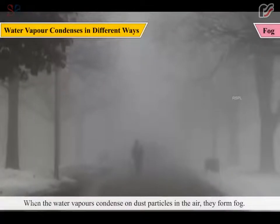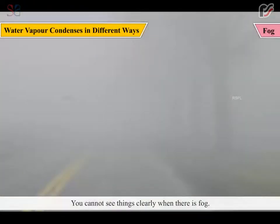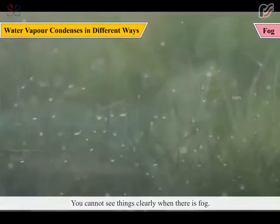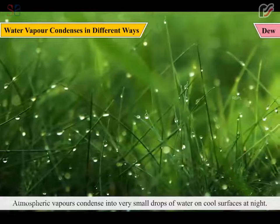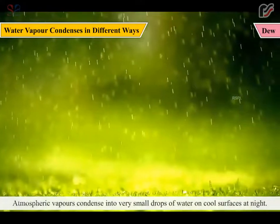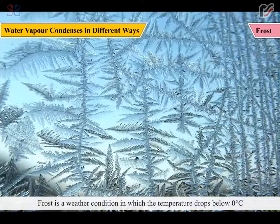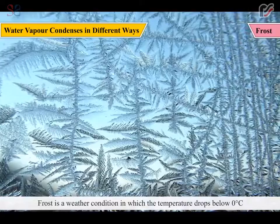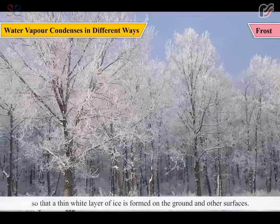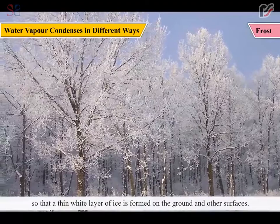Fog: When water vapor condenses on dust particles in the air, they form fog. You cannot see things clearly when there is fog. Dew: Atmospheric vapor condenses into very small drops of water on cool surfaces at night. These drops are known as dew. Frost: Frost is a weather condition in which the temperature drops below 0 degree Celsius, so that a thin white layer of ice is formed on the ground and other surfaces.